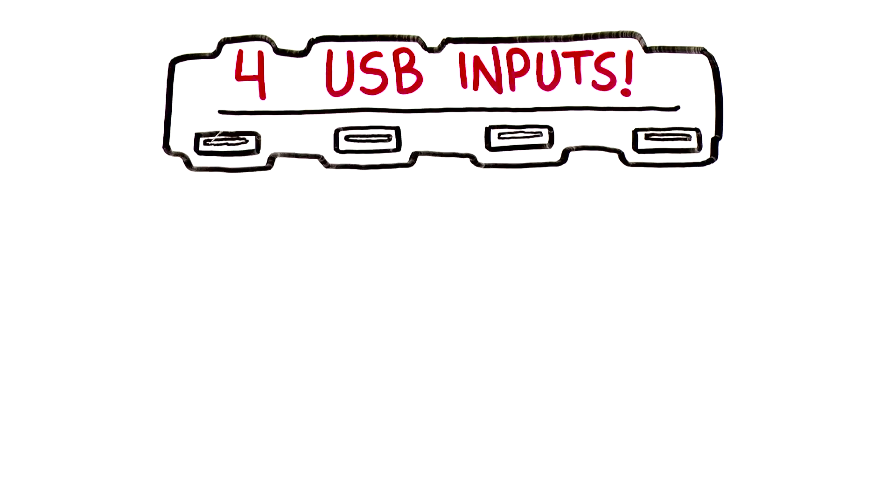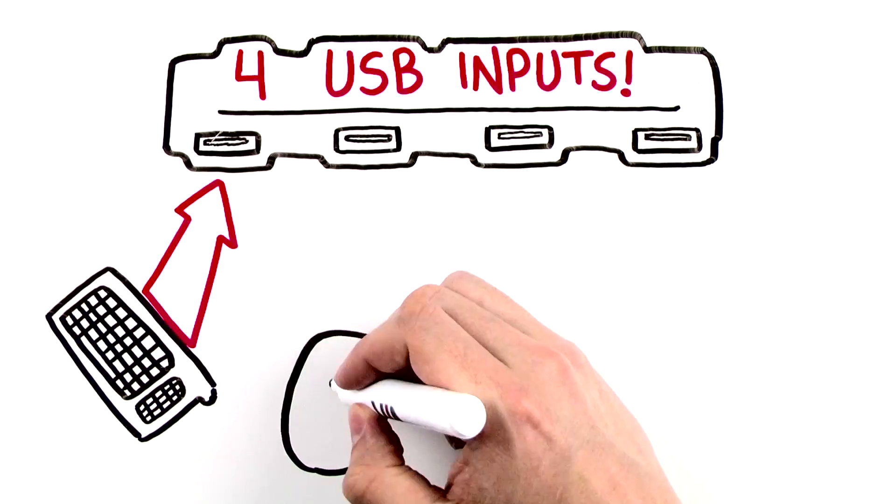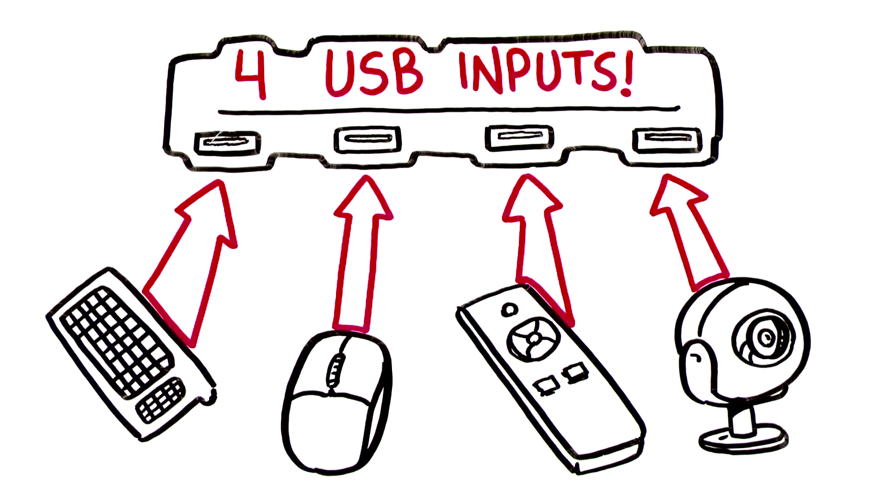allowing you to conveniently incorporate USB peripherals such as keyboards, mice, presentation controls, and cameras into your meeting.